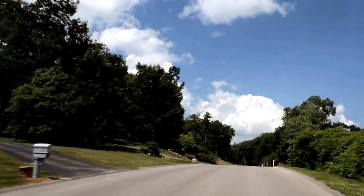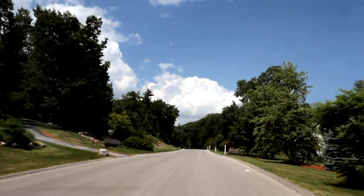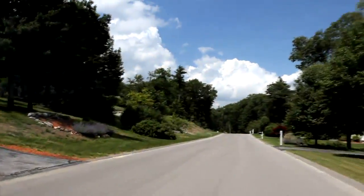Bear Hill Estates is a community of beautiful newer homes on large, spacious, wooded lots with mature trees.